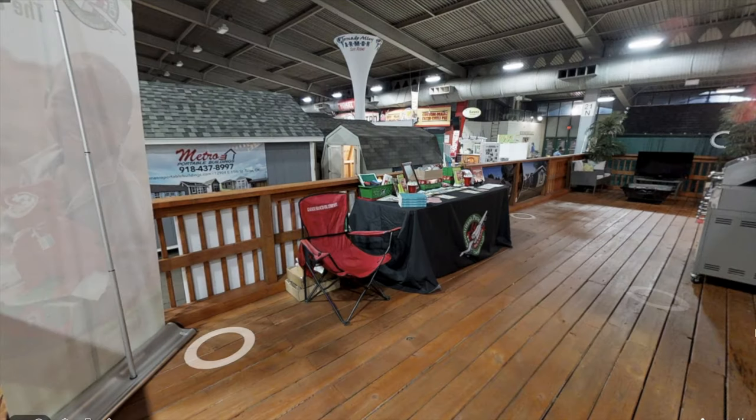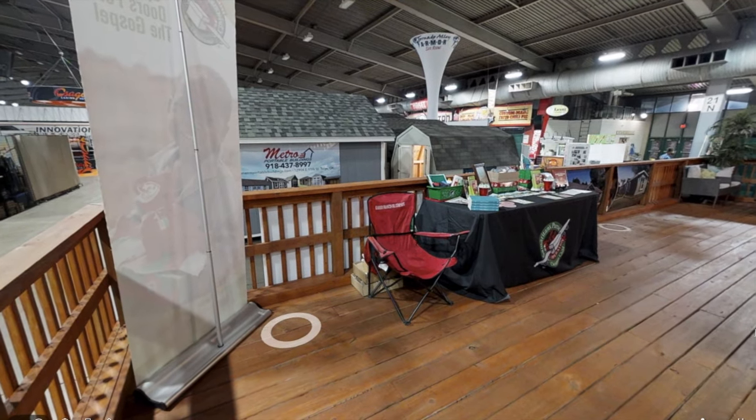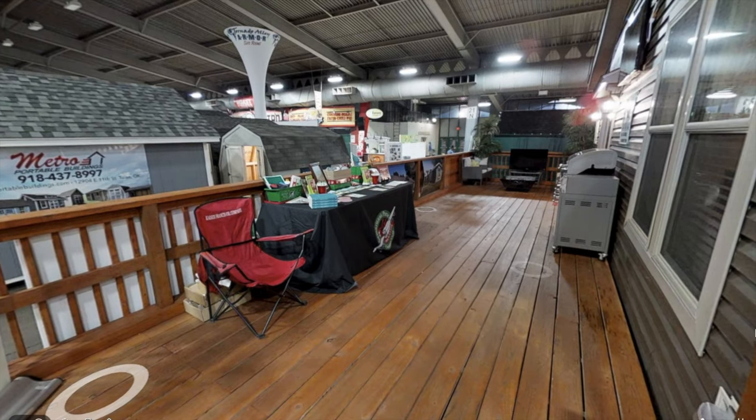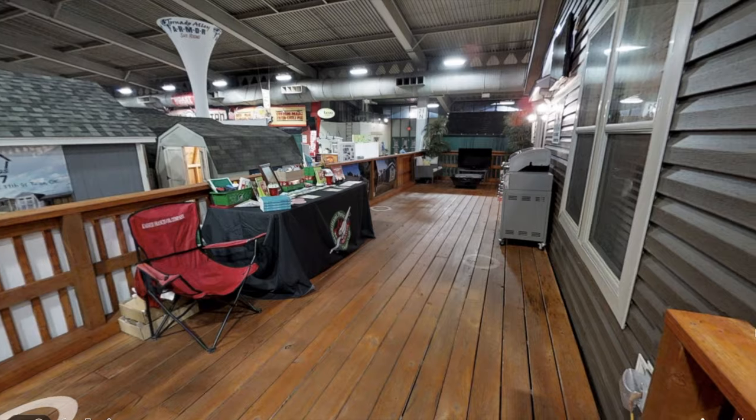Let's first check out the exterior of the home. As you can see, there's a very large deck and you have plenty of space to put a grill, probably a couple tables also over there. They put a TV and a little seating area. I definitely love the space out here.